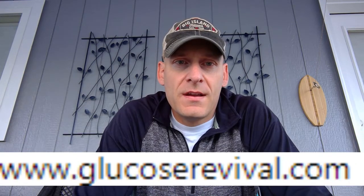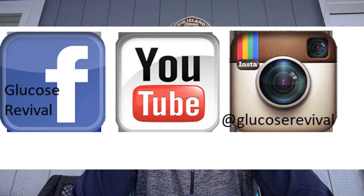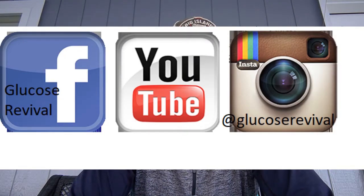You can find out more at GlucoseRevival.com, find us on Facebook, Instagram, and YouTube. Diabetes is one of the fastest growing diseases, and it's crazy to think that if the trend continues, 1 out of every 3 will be a diabetic by the year 2050, whereas more than 200,000 people just in America are starting to take insulin every year.